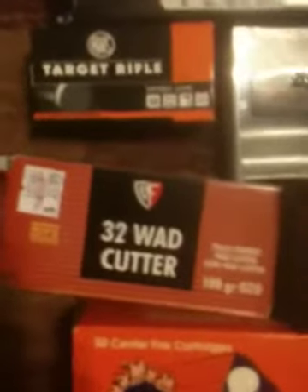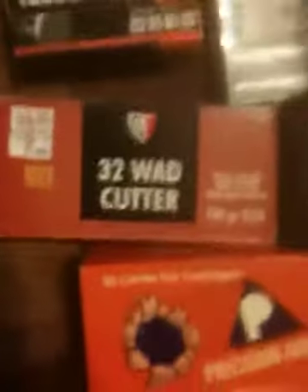32 solid wad cutters, 32 Smith & Wesson Long — $20.95 at Pack Plaza. In fact, I bought the 38 Special, the Hornady, and the 8mm ammo all at Pack Plaza pawn shop.